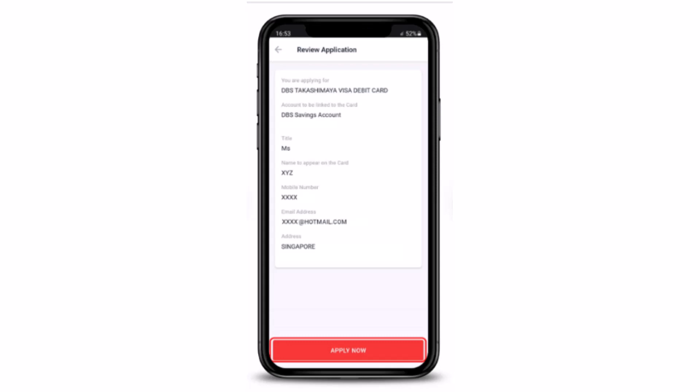Then all you have to do is wait patiently for three to five days, and then you'll be able to receive your debit card. That is how you can apply for a debit card on DBS mobile bank account.